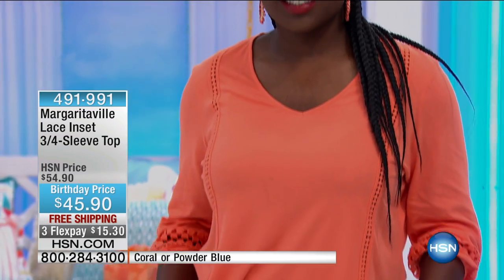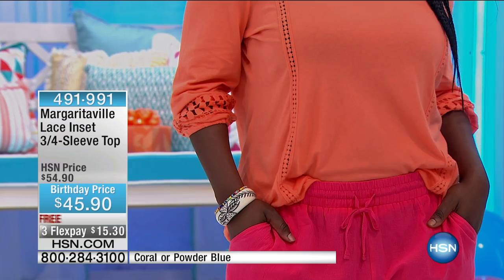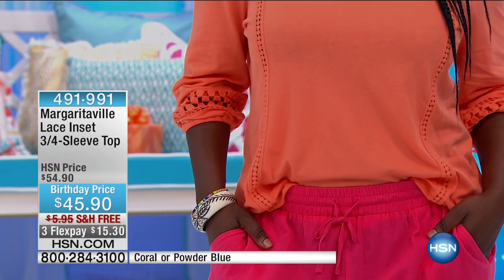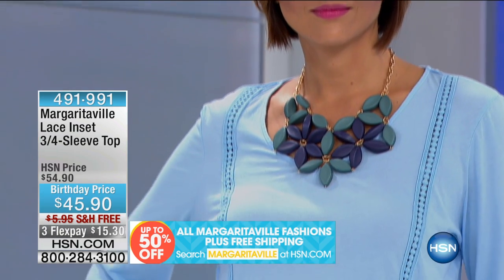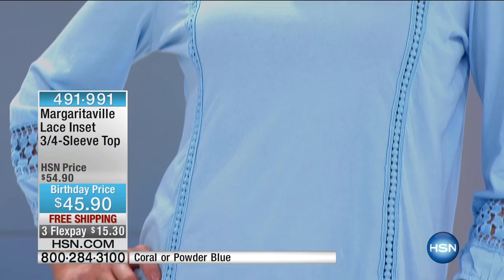This is the lace inset three-quarter sleeve top. If you're just joining us, everything from Margaritaville has free shipping, and everything is up to 50% off today for our birthday. This one is $45 and we're shipping it to you for free — a perfect transition top into fall. We have it available in powder blue or coral, so two colors.